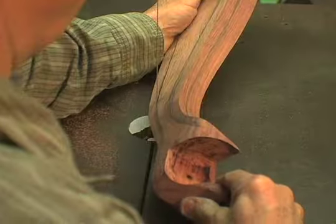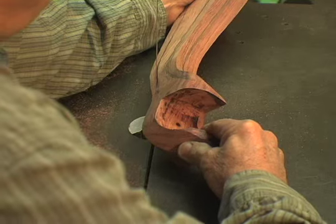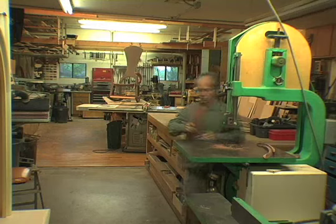Over the years, I've done several other chairs based on those same parameters, but different designs. Some of my work is very sculptural. Some of it is visually amusing.